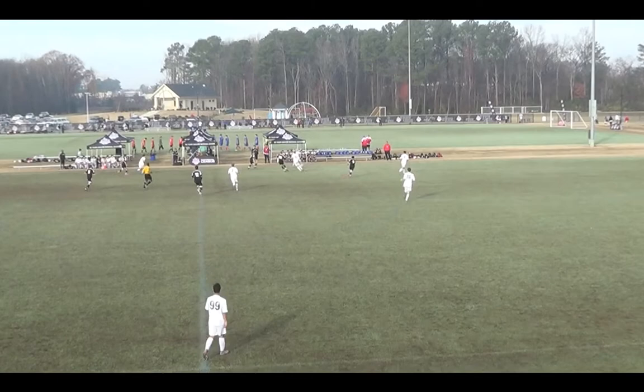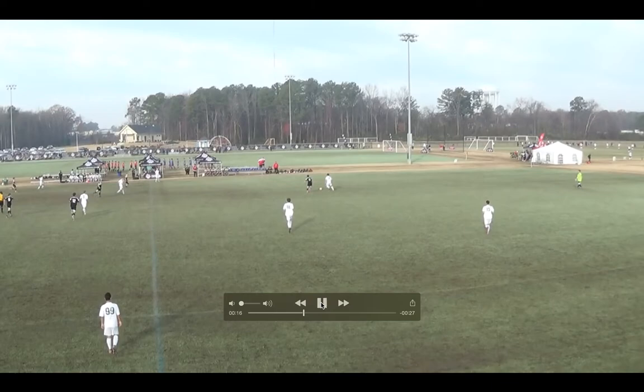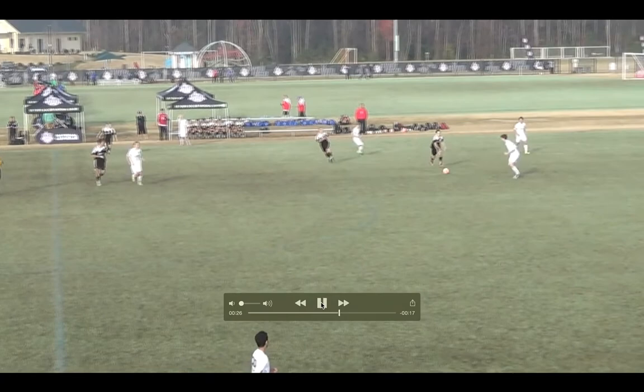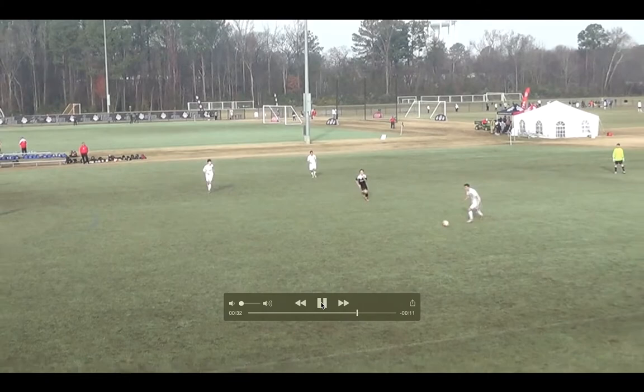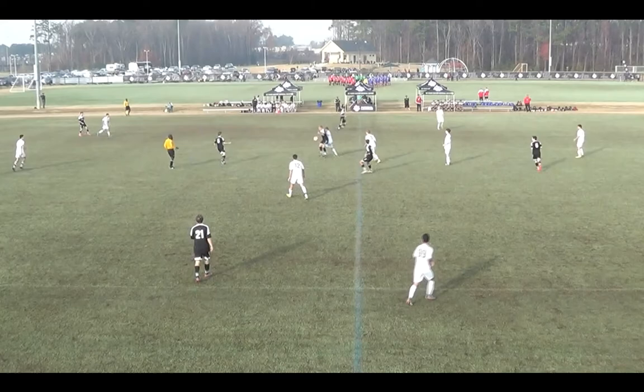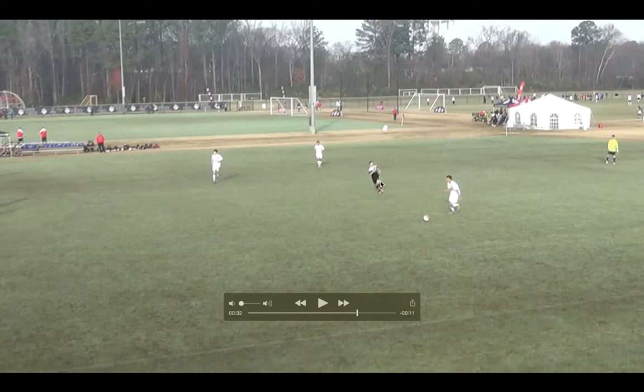We do a decent job of keeping possession here. I just wanted to highlight this as an instance where we could lose the ball — it's tight, players are getting pressed. Good job by Tyler to see the pressure and turn away from it, and we switch the point of attack which is good. Garrett ends up getting to the ball, and this is a good effort by Raphael to play a long ball in over the top from a deep spot — it doesn't come off this time.